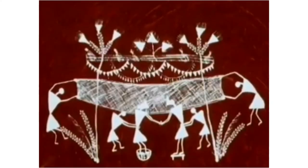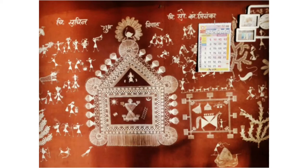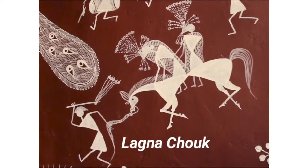Varli art was mainly practiced by married women called Suasinis to decorate wedding chalk. In the local language, it is called Lagna Chow.